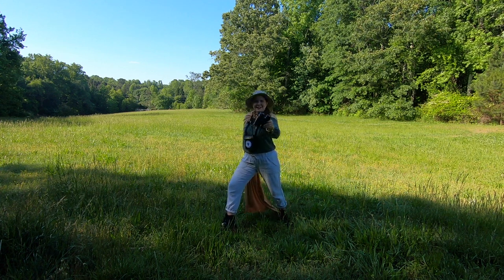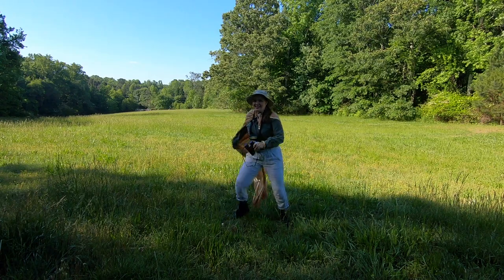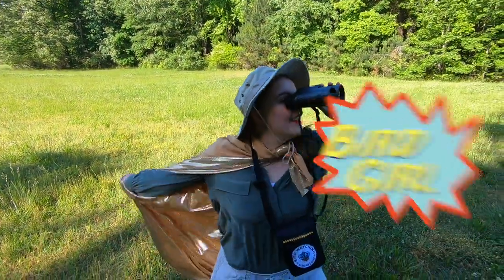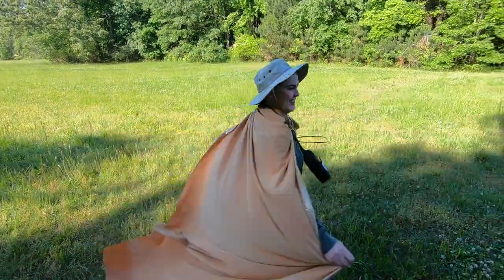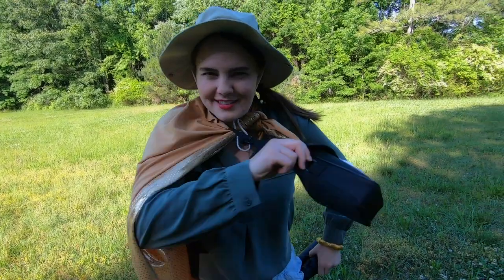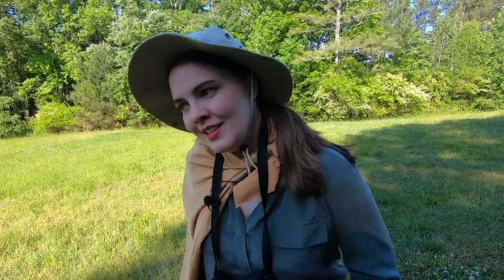Hello! This is a Bird Watching Academy production and I'm Bird Girl. I'm on a mission to learn more about birds. Want to join me? Because guess what? I already found a bird! It's over there! Come on, let's go!